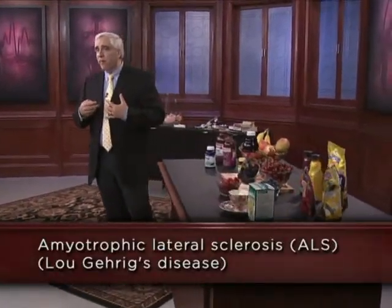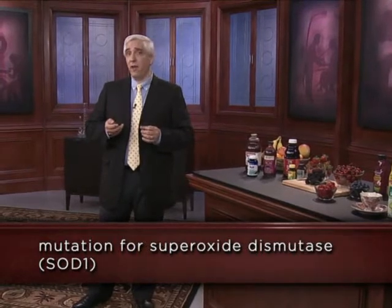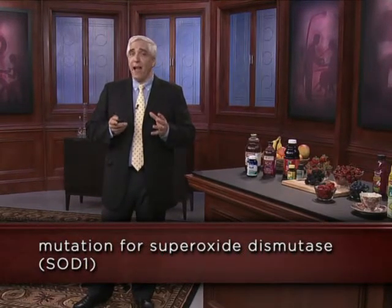A third example is ALS, or Lou Gehrig's disease. We developed an animal model for ALS using mice with a SOD1 mutation — a mutation in the gene for superoxide dismutase, which is one of the naturally occurring antioxidant enzymes. That was very promising: we had a mutation in a gene for a naturally occurring antioxidant being associated with, in fact causing, a neurodegenerative disorder in these SOD1 mice. That was huge support for the oxidative stress hypothesis of ALS.